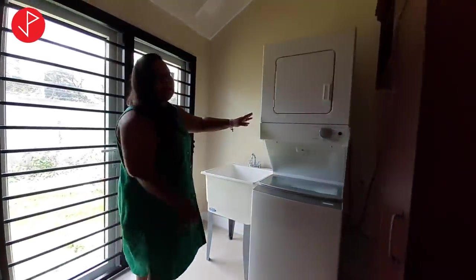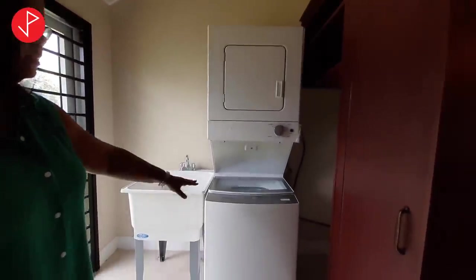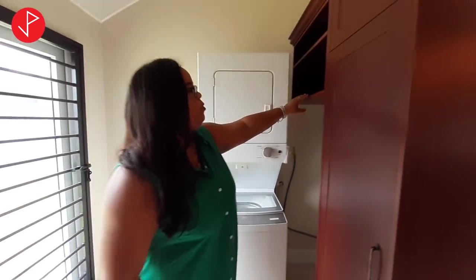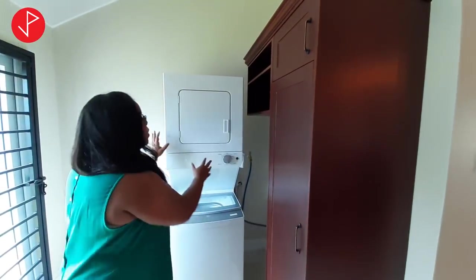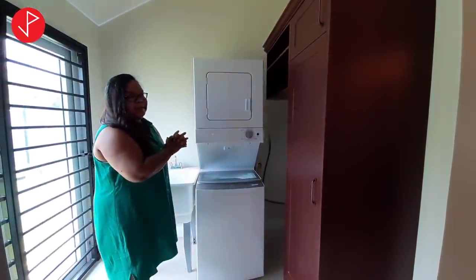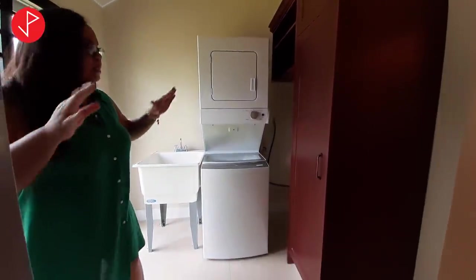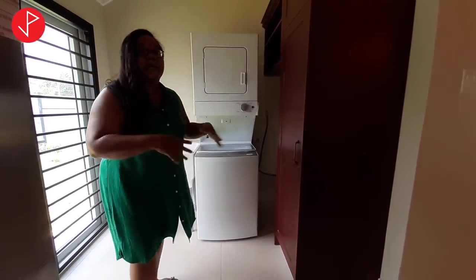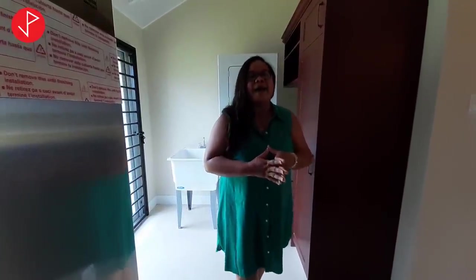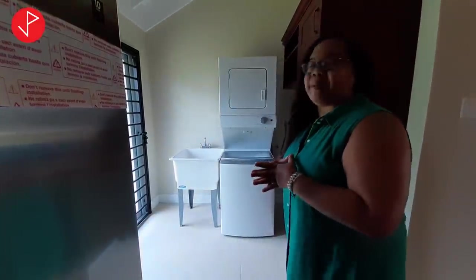The property has an in-unit laundry. Once again, top-of-the-line appliances — a stackable washer and dryer, Whirlpool brand. You have the option of removing the shelves and fitting the stackable washer and dryer snugly in the space. Things are still being set up, allowing you and your family to put items in the right place.